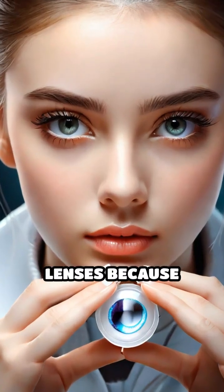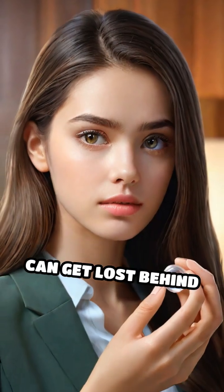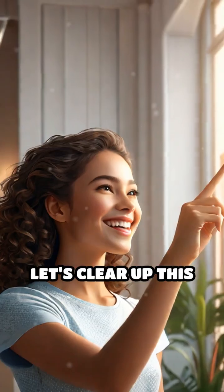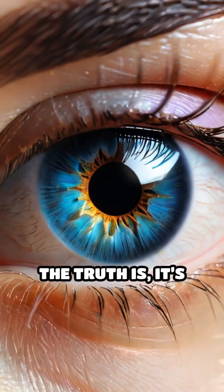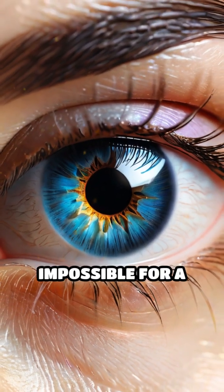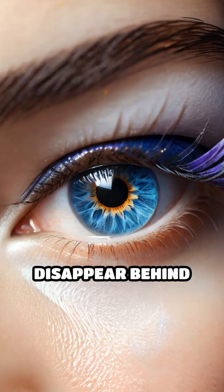Have you ever hesitated to try contact lenses because you've heard they can get lost behind your eye? Let's clear up this widespread myth once and for all. The truth is, it's physically impossible for a contact lens to disappear behind your eyeball.